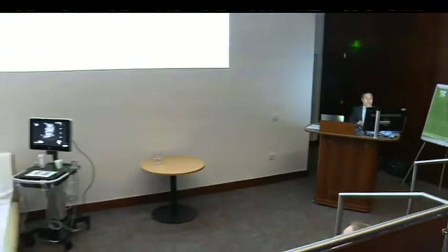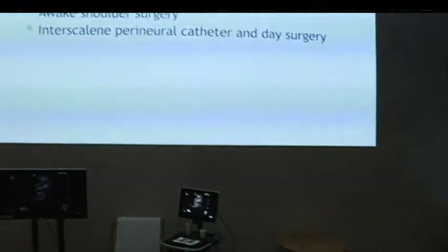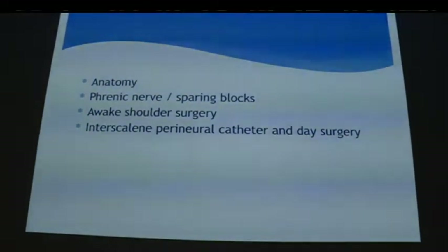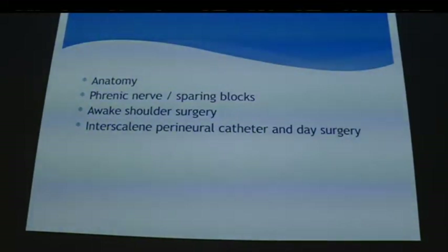My talk will cover the anatomy of the brachial plexus supplying the shoulder, the phrenic nerve and why it's important, and phrenic nerve-sparing blocks. I've been doing a visual study for the last five years, so I can go into details. I'll also touch on perineural catheters done for shoulder surgery and day surgery — Jonathan is already doing that here at RVI.